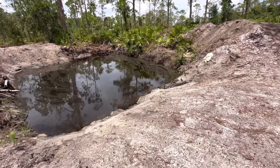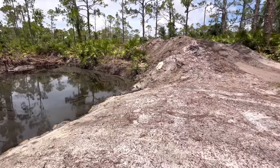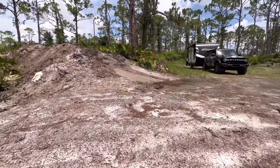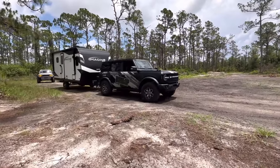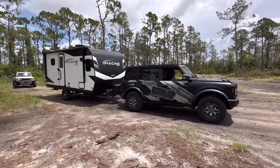If I had a Bronco Raptor, maybe that would be a different story. Maybe I would feel more comfortable towing this unloaded — not having the tanks filled or anything like that — because the Bronco Raptor does have a higher tow capacity. Not only that, you also have to look at payload, but that's a whole other video all in itself.